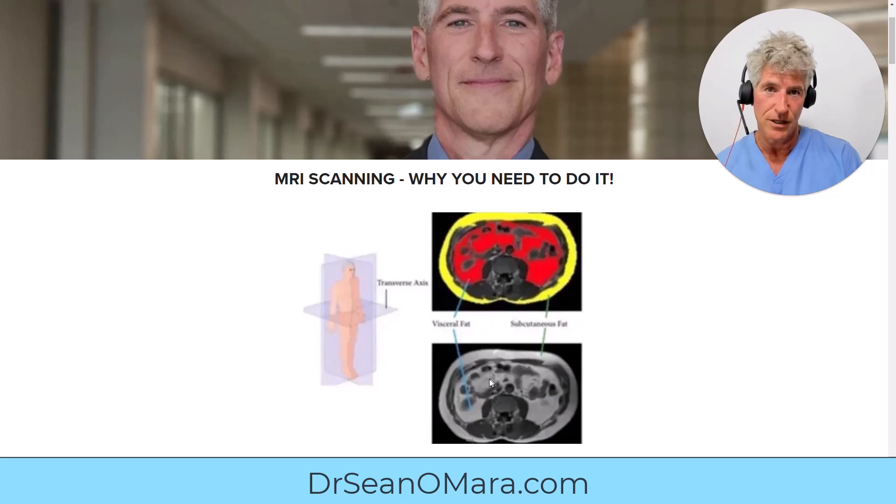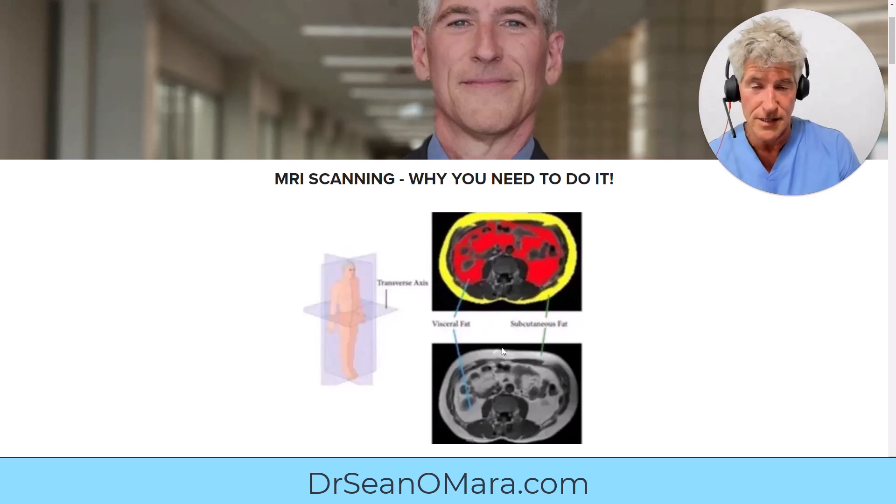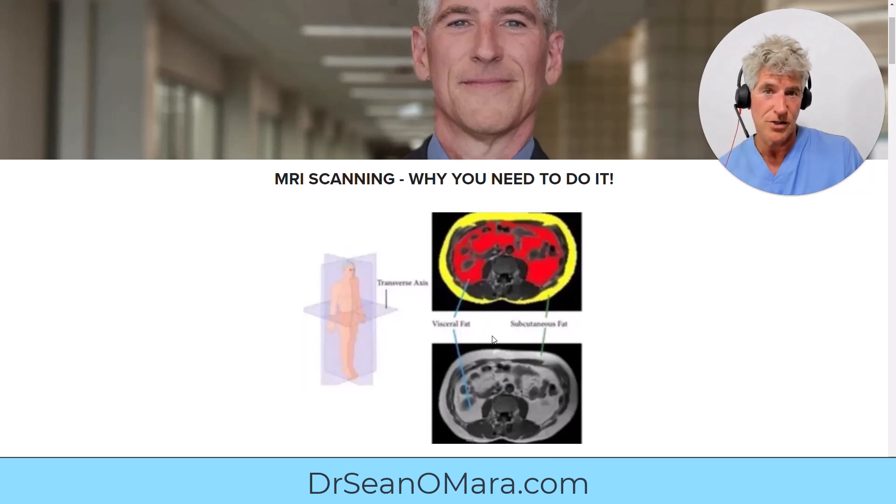This visceral fat is the deadly stuff — we paint it red in this graphic. The yellow on the outside is subcutaneous fat, which is mostly benign and doesn't cause much harm, so there's not a significant advantage when you get rid of it. Unlike visceral fat, which causes a lot of harm — there's a huge benefit when you eliminate it. So visceral fat is really important to pay attention to.